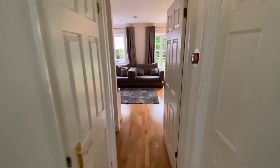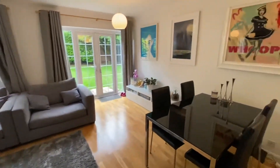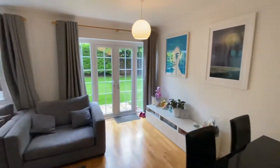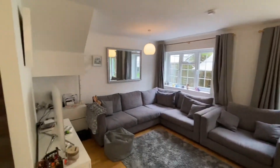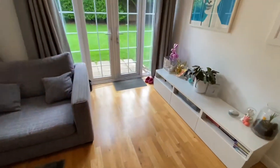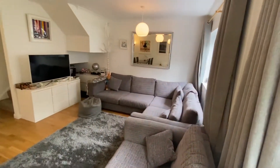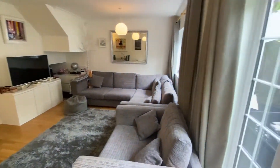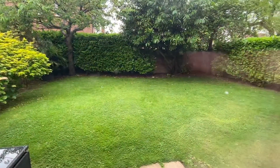We'll head through to the living space first. Gas central heating throughout the whole property, lovely large windows and doors going through to the garden, making it nice and bright inside. The floors stretching through look amazing. It is important to note that the video is filmed with a wide angle lens, so some areas may appear a little bit larger in the video than potentially in person.